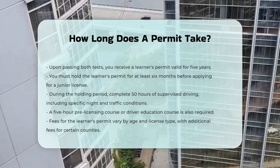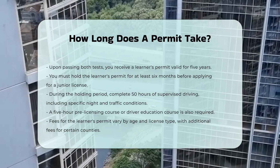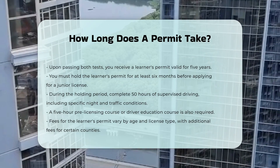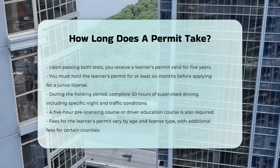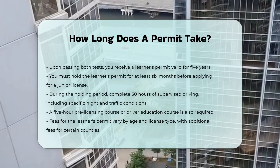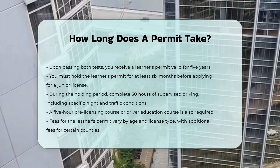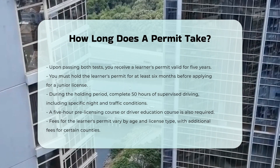Fees: the fee for a learner's permit varies based on your age and the type of license you are applying for. There is also an additional Metropolitan Commuter Transportation District (MCTD) fee for residents of certain counties. In summary, while the actual application and testing process can be completed in a day, the overall process from application to obtaining a junior license involves several months of preparation and supervised driving.